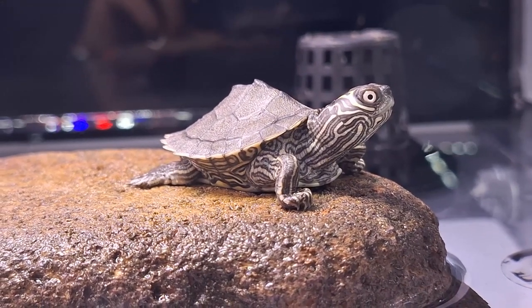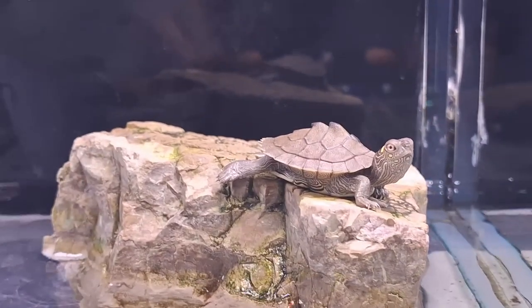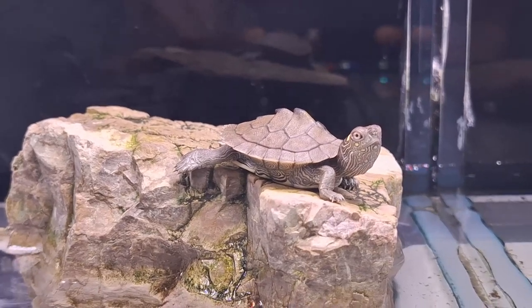Did you know false map turtles use touch and body language to communicate? During courtship, males engage in tactile behaviors, using their foreclaws to drum over their potential mate's eyes — a unique spectacle to witness.